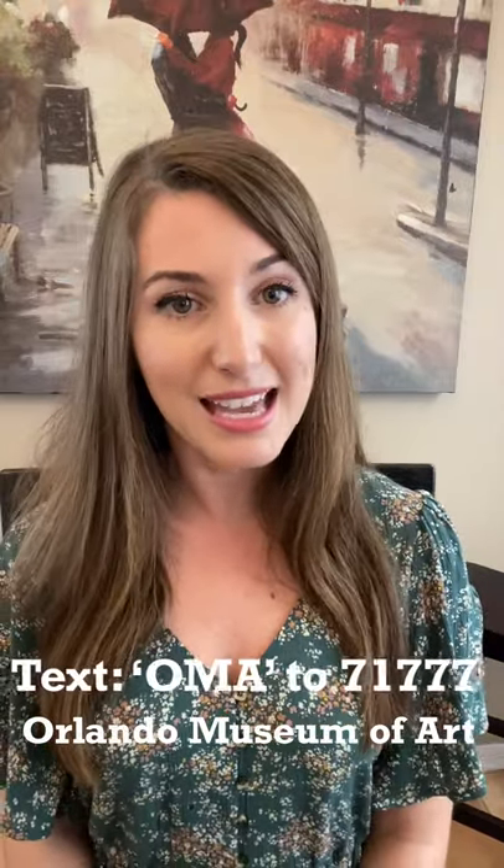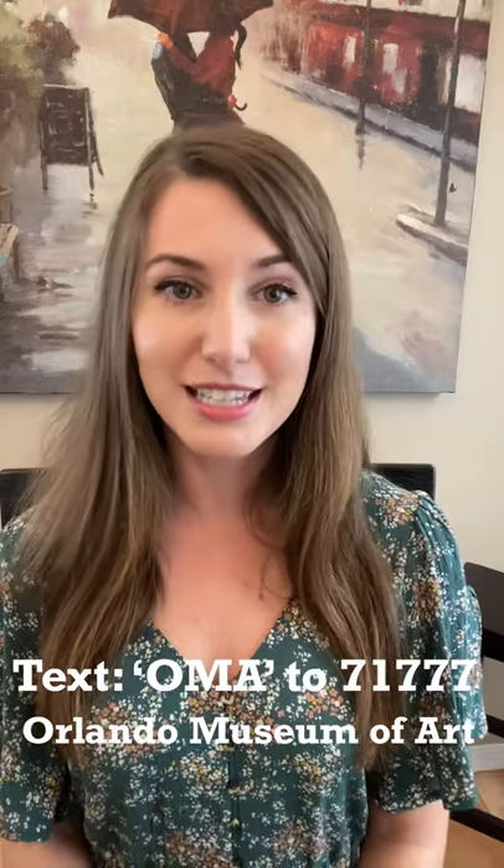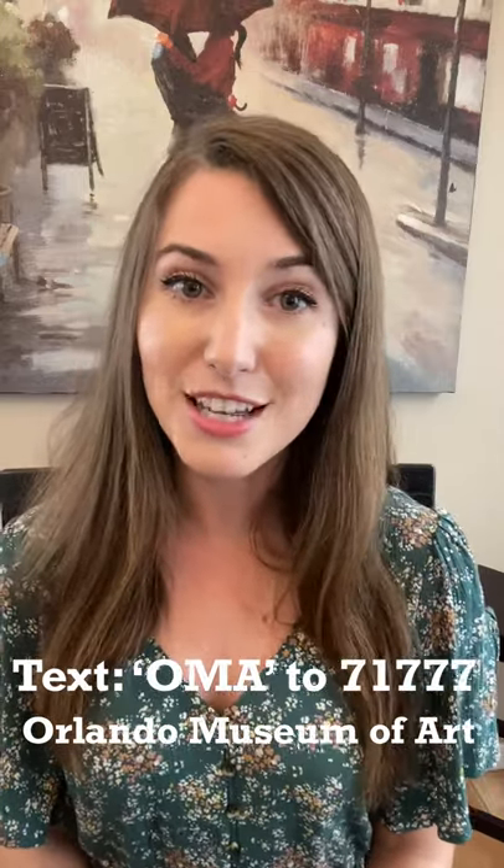Reply to this with your thoughts on the piece and be sure to follow the museum's social media accounts for more inspiration. If you'd like to make a contribution to the Orlando Museum of Art, you can text OMA to 71777 to donate through the United Arts of Central Florida Collaborative Campaign. Have a great day! See you next time! Bye!